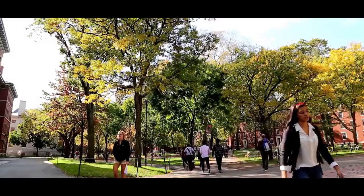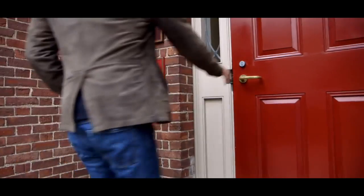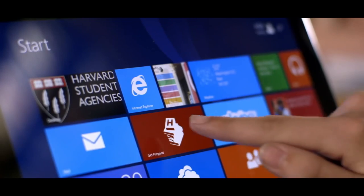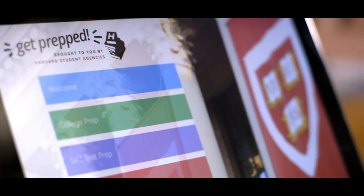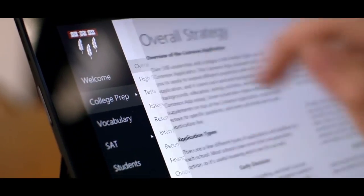High school students wanting to take the next leap into college need to take advantage of opportunities to get prepared for the college application process. I'm Riley Reynolds and I'm the president of Harvard Student Agencies. Get Prepped is a new app for the Surface that helps high school students get ready for their college experience, and it was created by Harvard students at HSA.